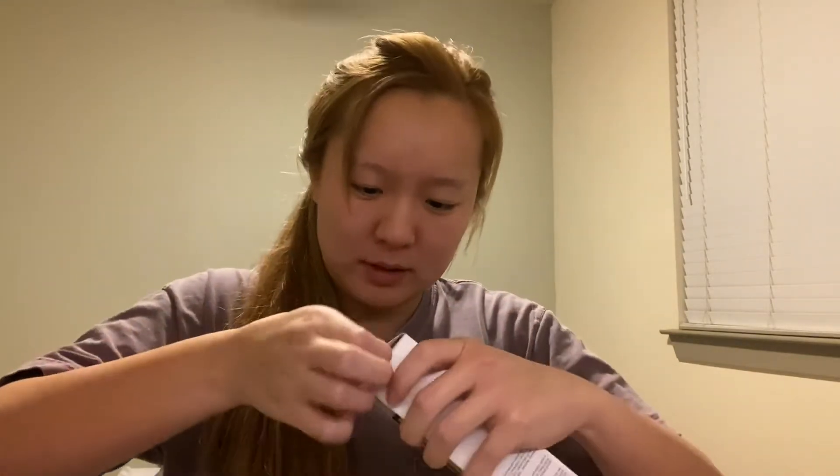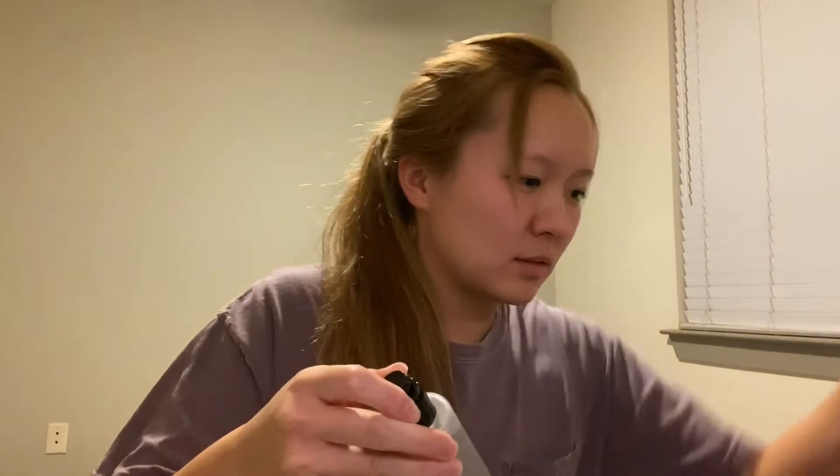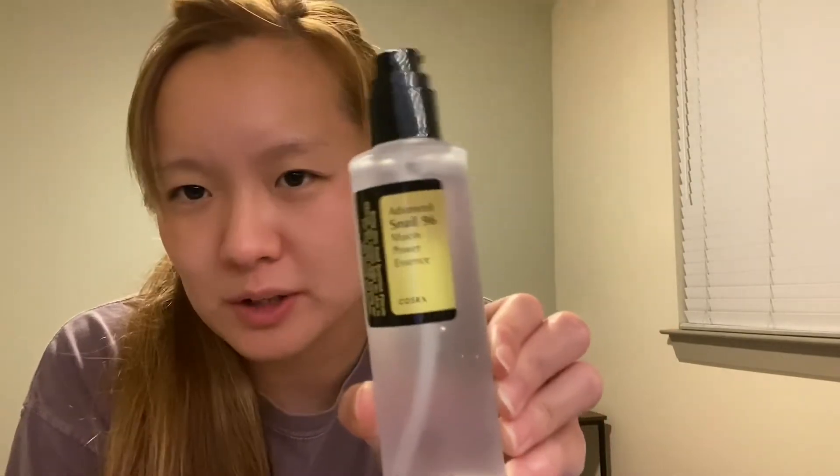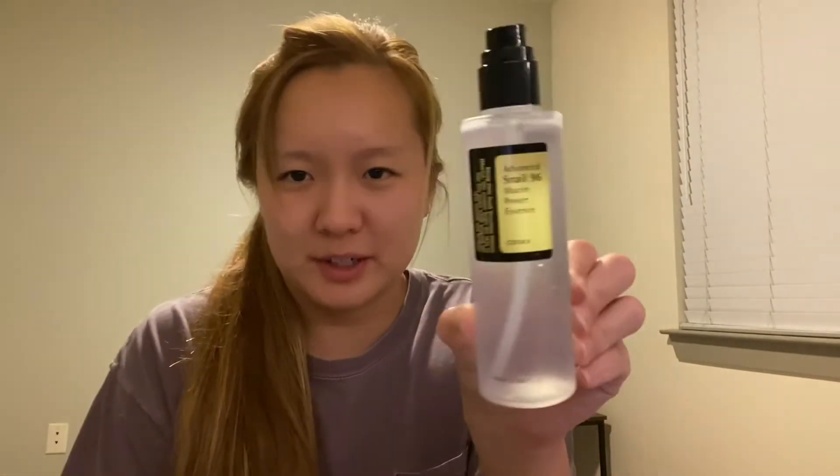This is the Snail Mucin Essence from COSRX. It's very clear, kind of thin and water-like, but also kind of gooey.